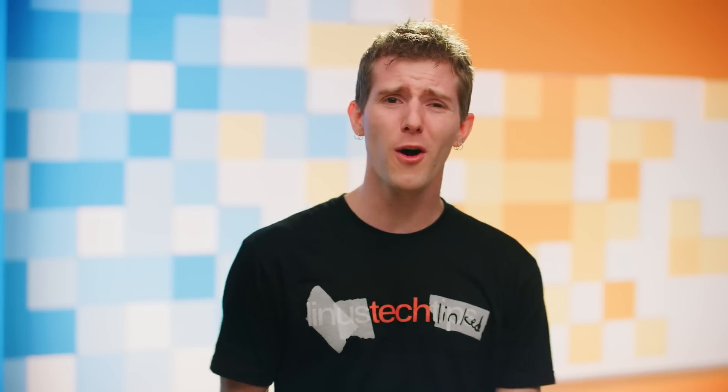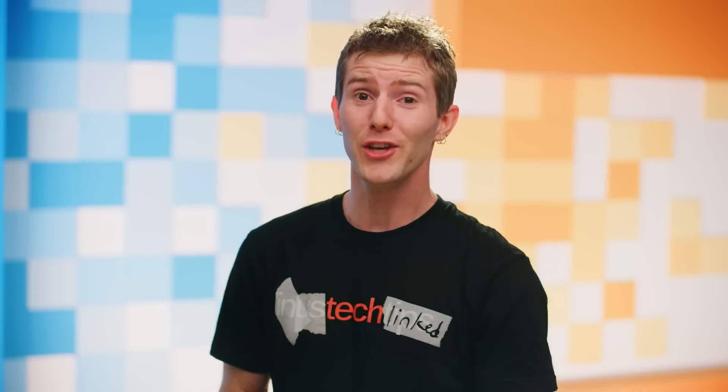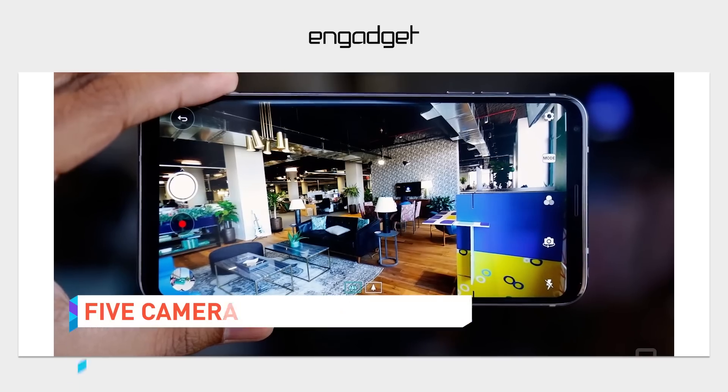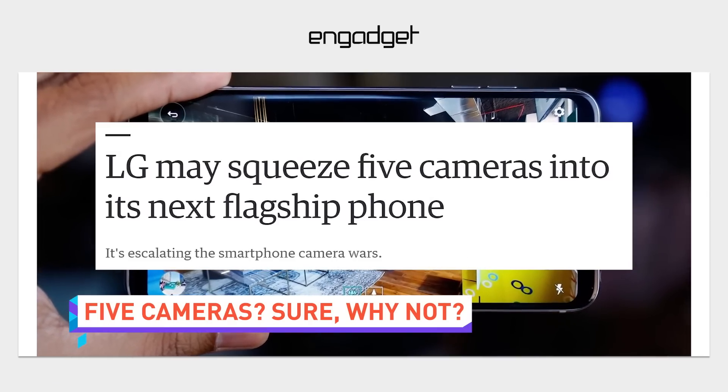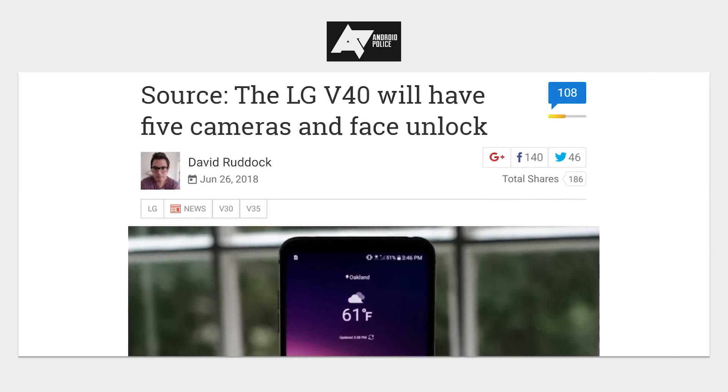Speaking of the way things used to be, are you still rocking a phone with just dual back cameras like a chump? Well, all dozens of you might be interested in a phone with five cameras, because why not? A report from Android Police claims that LG's next flagship phone will indeed have this many lenses, possibly with two in the front to enable depth detection for selfies and the like, and three rear cameras for additional zoom or depth of field functionality.